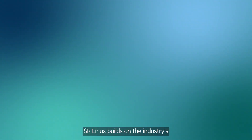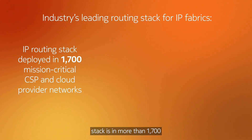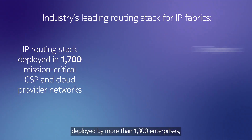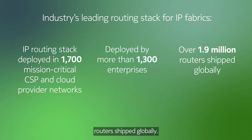SR Linux builds on the industry's leading routing stack for IP fabrics. Our IP routing stack is in more than 1,700 CSP and cloud provider networks, deployed by more than 1,300 enterprises, with over 1.9 million routers shipped globally.